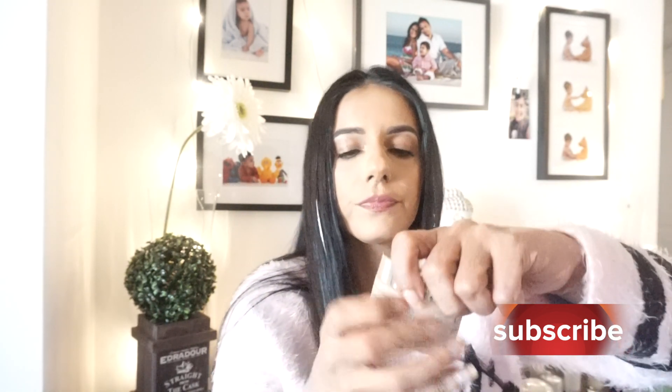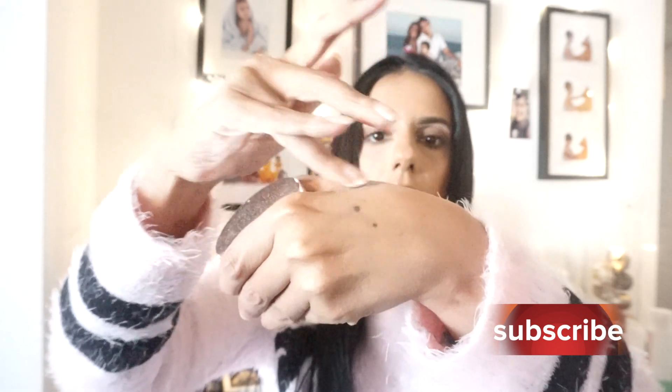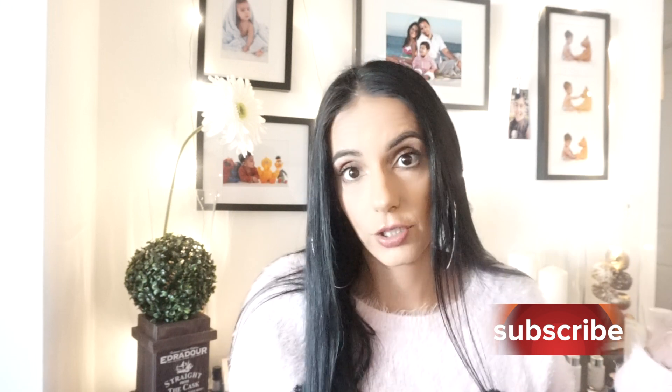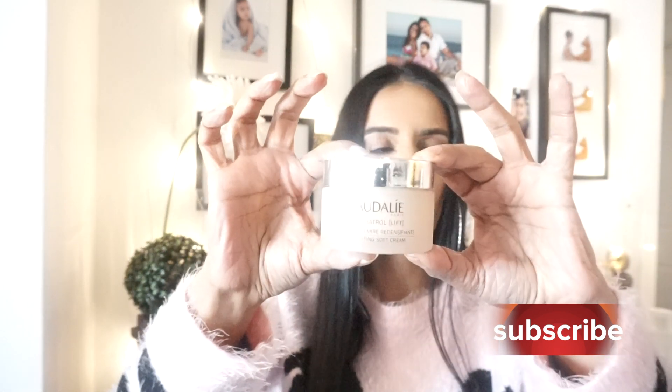After the serum I go in with the Caudalie Resveratrol face lifting soft cream. It's super thick and luxurious, designed to be anti-aging and lifting for the skin. It's so nice — your makeup glides on really well with this underneath, so if you don't want to use a primer you can just go in with this and your makeup will apply beautifully. You're supposed to apply it to the face and neck after your serum.